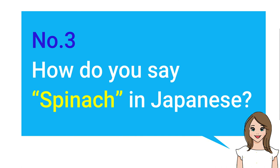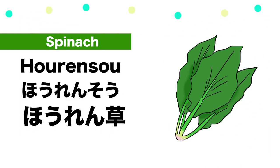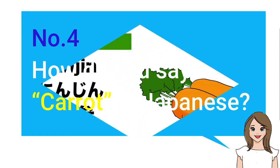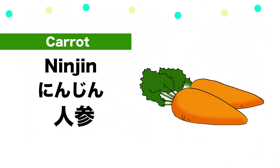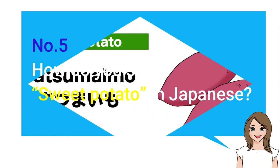Number three: How do you say spinach in Japanese? — Horenso. Number four: How do you say carrot in Japanese? — Ninjin.